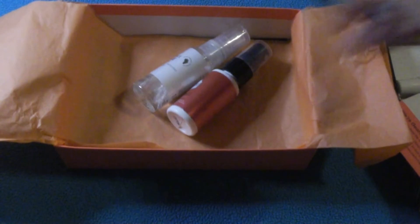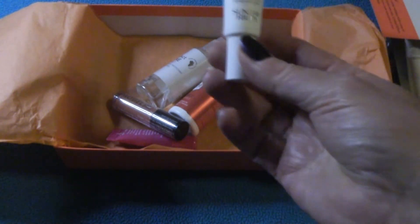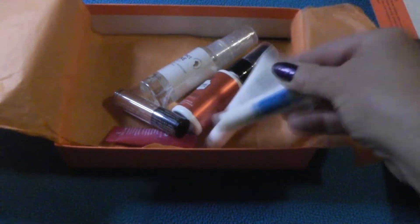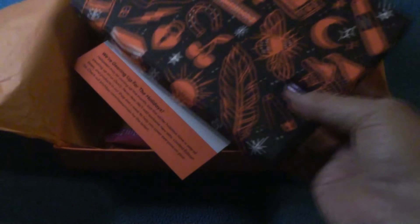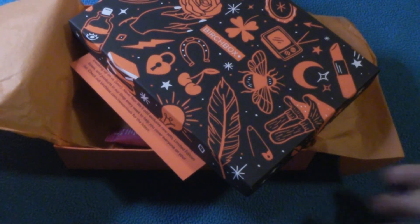Alrighty, so we had two hair products, two lip products, a full-face product, and an eye cream. All in all, this was a good box. My lips are still plumping — I'd show you, but it may not be pretty. Thanks for hanging out with me. Thanks for stopping in for my Birch Box October 2019 and our Halloween. Take care, and we will see you in the next video. Bye-bye.